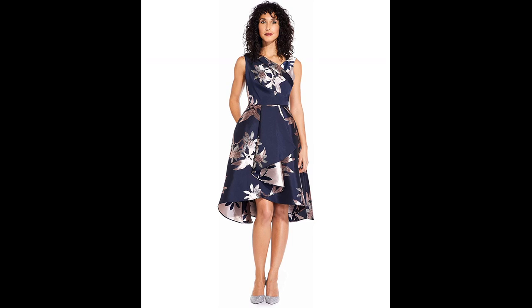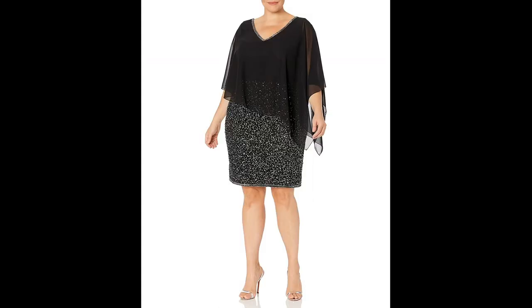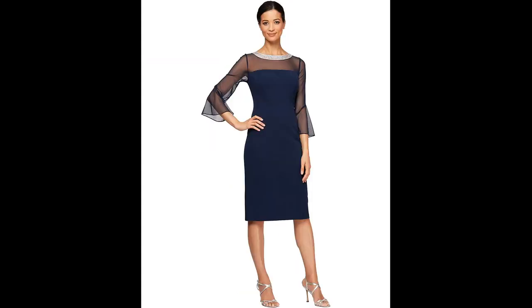Short women can also choose to go for bold patterns, prints, and colors. This can draw the eye upward and can make a short woman appear taller.